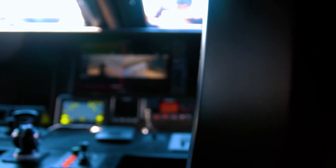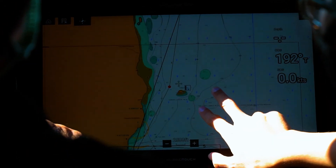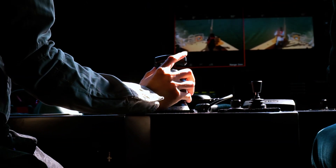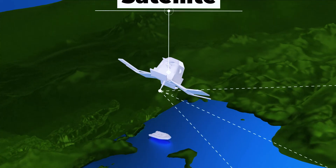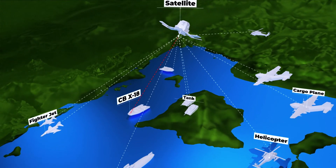Combat Boat X-18 features all the latest technology for navigation, combat management, and broad communication systems. The CBX-18 comes equipped with integrated solutions for land, air, and sea border surveillance.